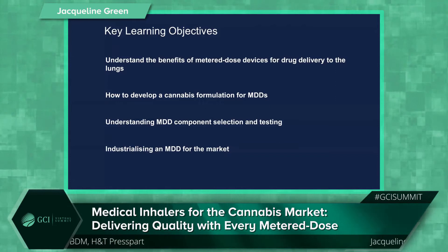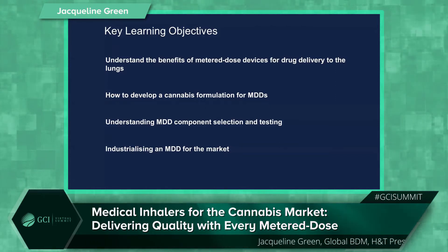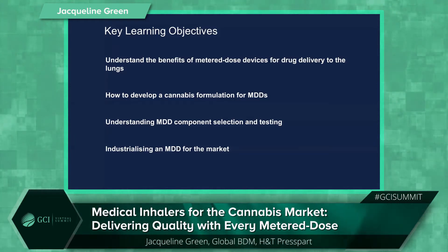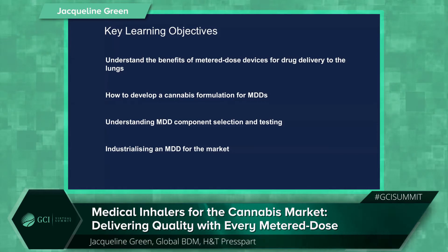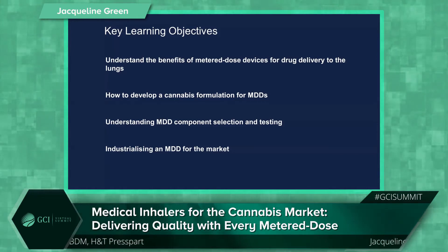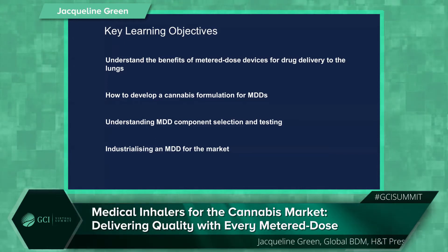Hopefully you'll take the following points out of today's presentation: the advantages of using metered dosing to obtain the best drug delivery; developing a cannabis formulation for metered devices; understanding the importance of correct component selection and testing; and taking the device from concept through to commercialisation.